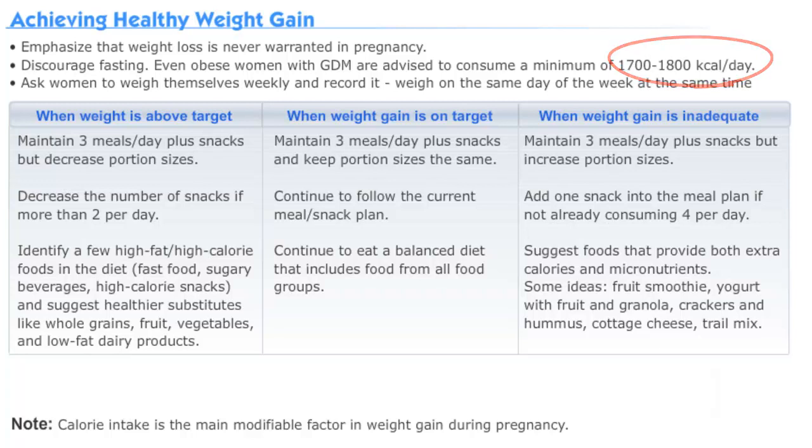We ask these women to weigh themselves regularly each week, and preferably at the same time each day, to get a more accurate assessment of their weight gain.